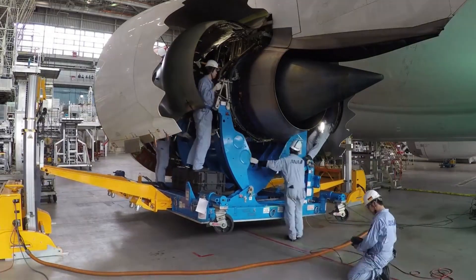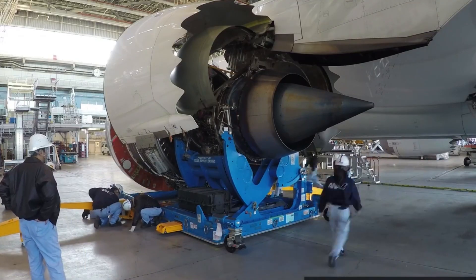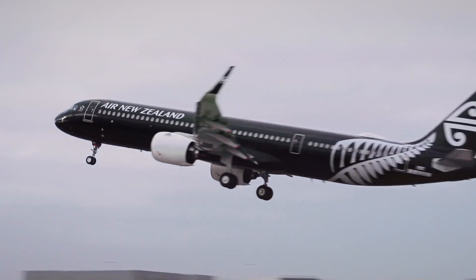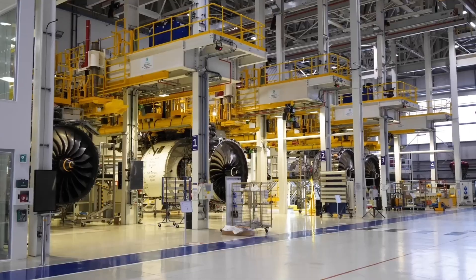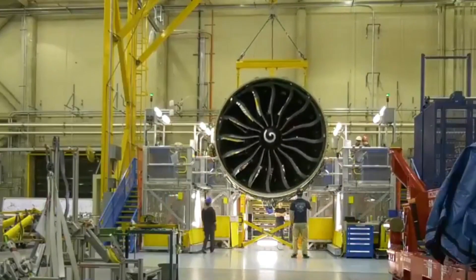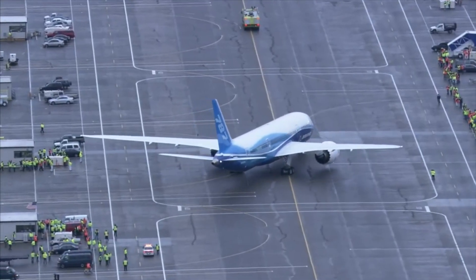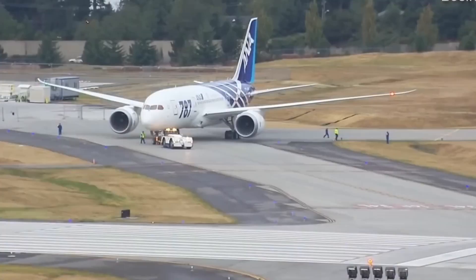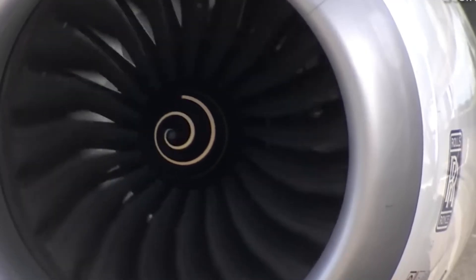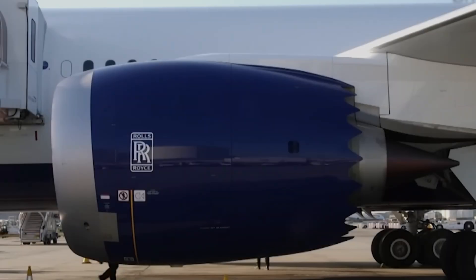The crisis pushed Norwegian toward abandoning long-haul operations entirely, with the carrier citing the Trent 1000 problems as a contributing factor. Air New Zealand, which had chosen the Trent 1000 in 2004 as the first airline to order the engine, switched to General Electric Gen X-1B engines for eight new Boeing 787-10 aircraft in 2019. All Nippon Airways, the Trent 1000 launch operator, also defected to GE for an incremental 787 order in early 2020.